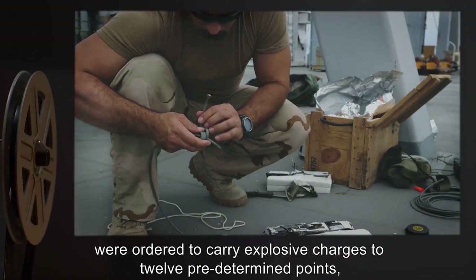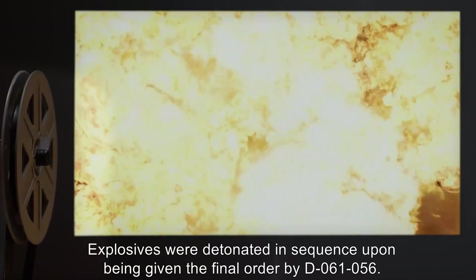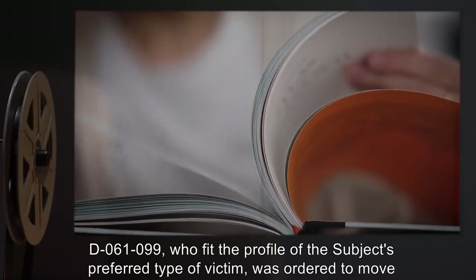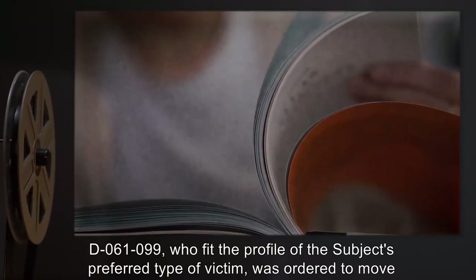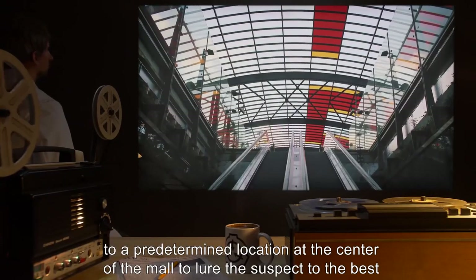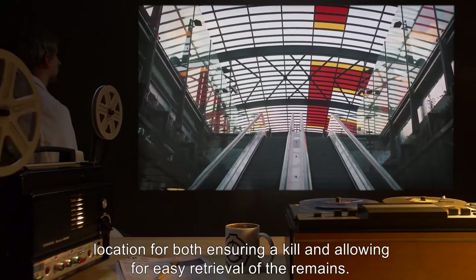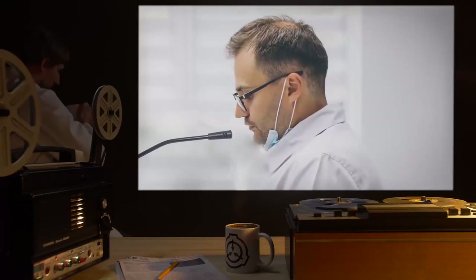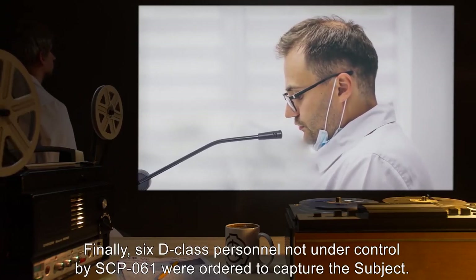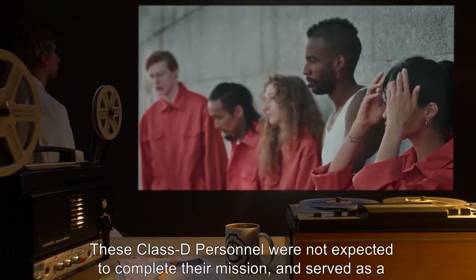D-6159 through D-6170, twelve personnel, were ordered to carry explosive charges to 12 predetermined points, opening gas mains along the way. Explosives were detonated in sequence upon being given the final order by D-6156. D-6199, who fit the profile of the subject's preferred type of victim, was ordered to move to a predetermined location at the center of the mall to lure the suspect to the best location for ensuring a kill and allowing easy retrieval of the remains.